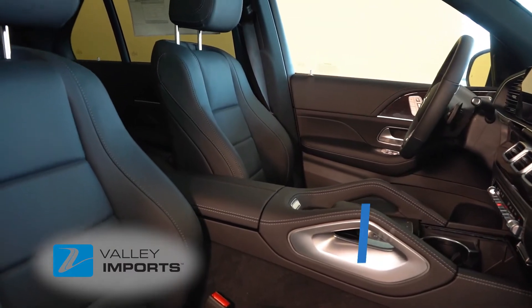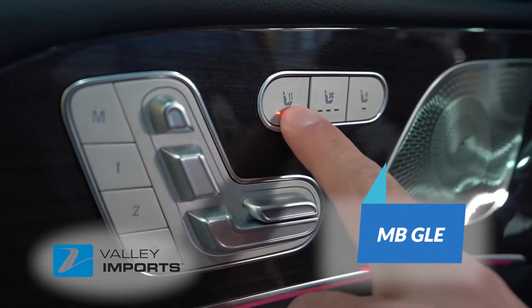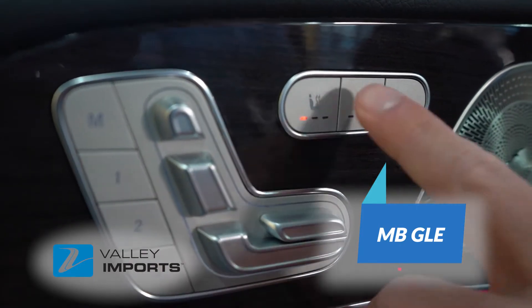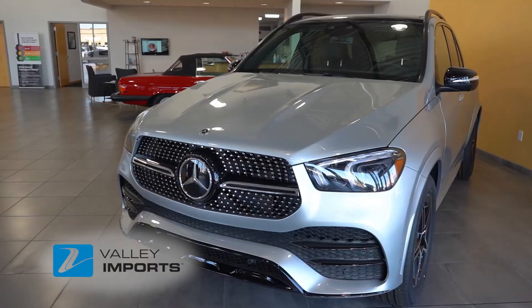This feature is a game changer on long road trips. Whether we're in the peak heat of summer or the frigid winter temps, your GLE will keep you comfortable from head to toe. This is just one of the great features of Mercedes-Benz that sets them apart from the competition.